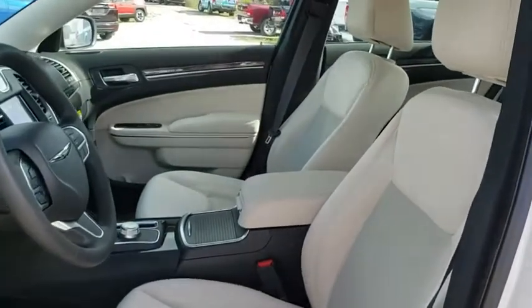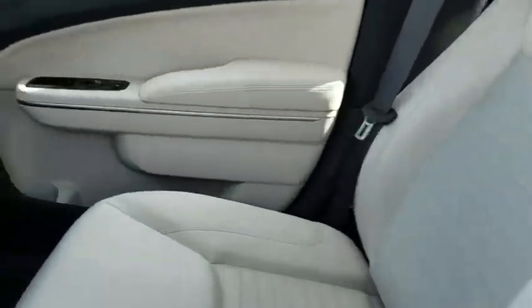Keyless start, aluminum wheels, four-wheel disc brakes, floor mats, rear defrost, climate control, passenger airbag.